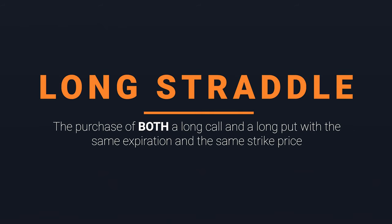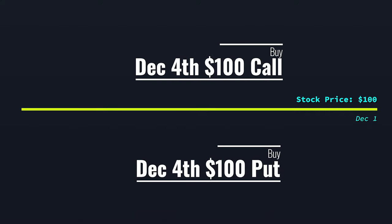What is a long straddle? A long straddle is where you, the trader, buy both a long call and a long put that have the same expiration and the same strike price. For example, if the stock you were looking to buy an options contract on was priced at $100 on December 1st, you would want to buy both the call and the put at the same time for a strike price of $100, or as close as possible — so $103, $105, whatever the options chain allows.